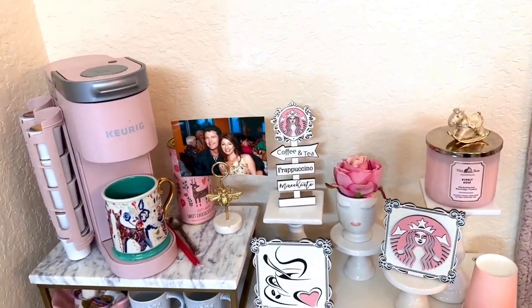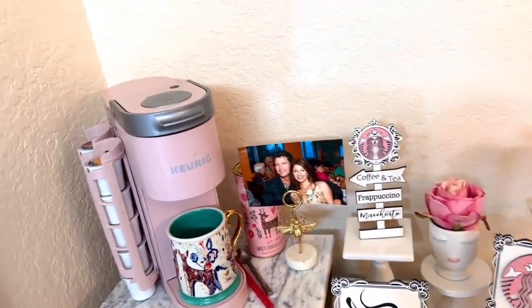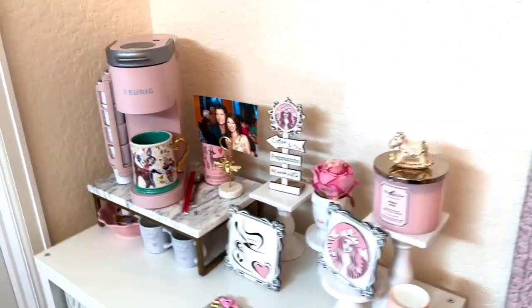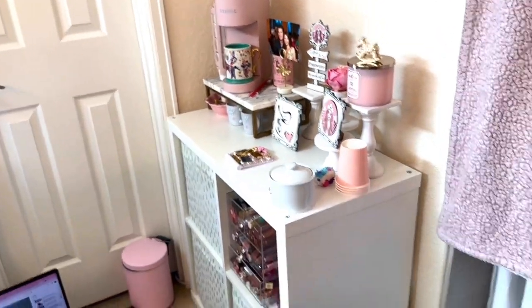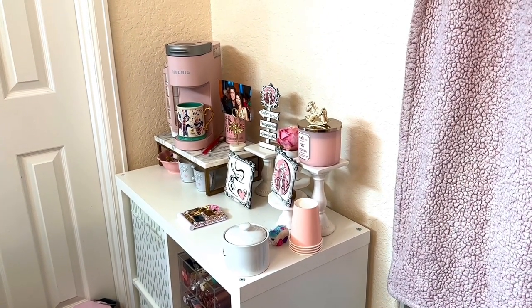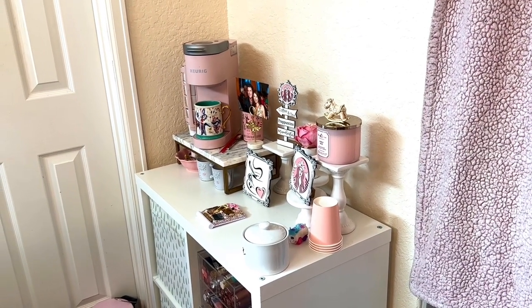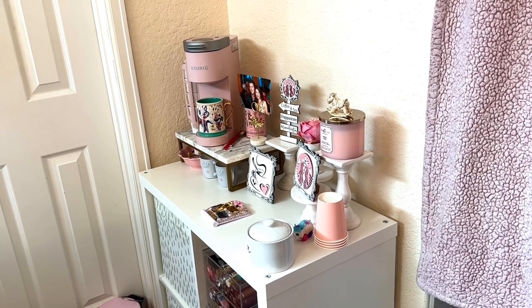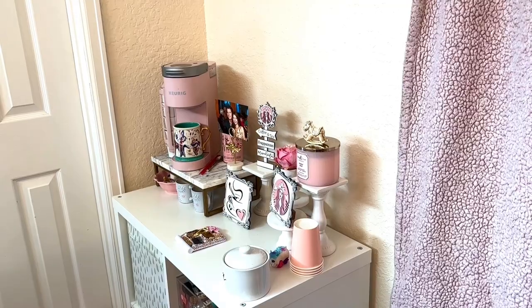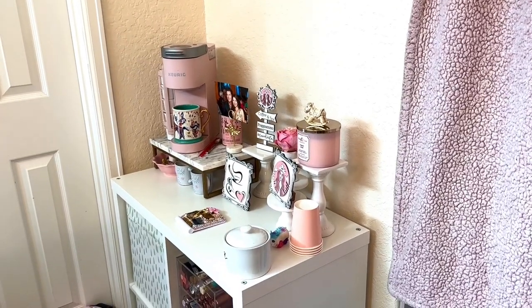You guys let me know what you think of my coffee station — I am loving, loving this. I'm going to move over here on this side to show you how it looks from this view. It's so pretty. You guys have a wonderful day, happy holidays, and God bless you. Bye!